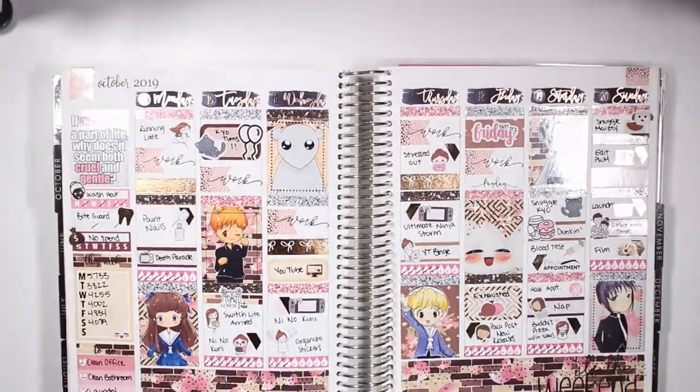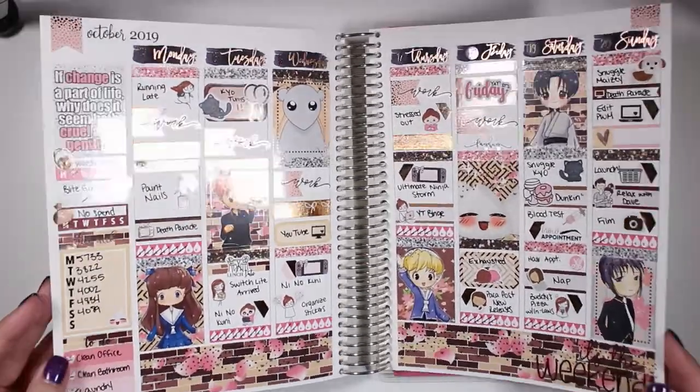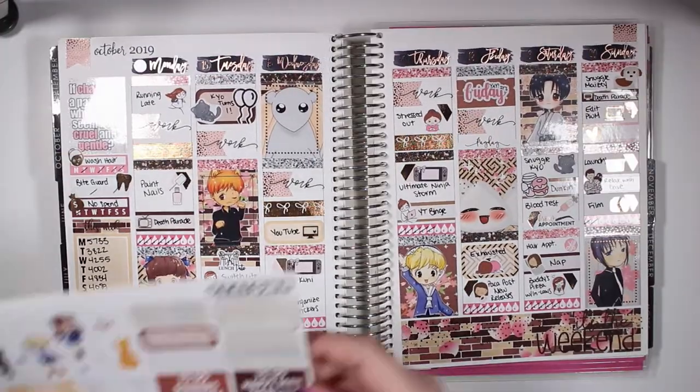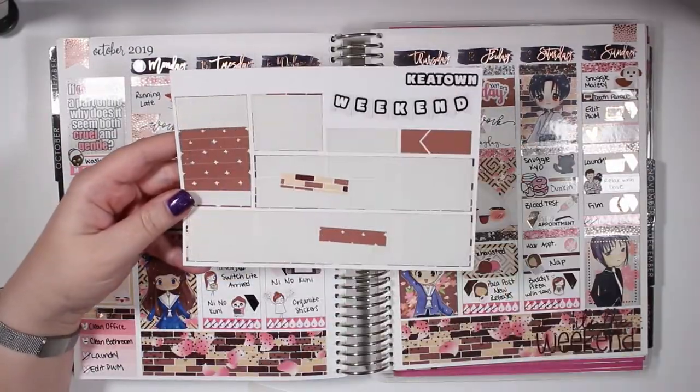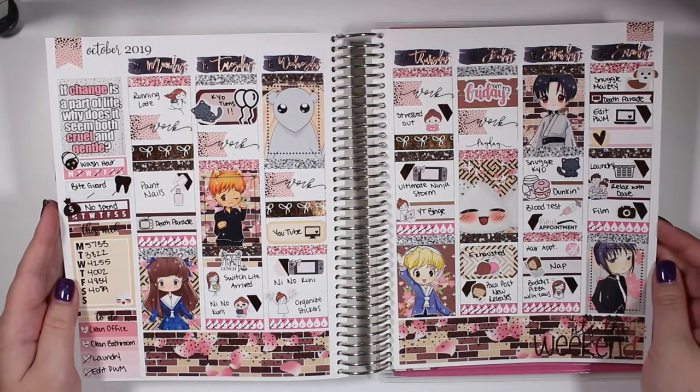Here is the finished spread with a little viv wiggle to show off all that rose gold foil — it's absolutely gorgeous. Here's everything I have left in the kit; it was a mini kit so I feel like I used a pretty decent amount. I hope you guys enjoyed this spread — please subscribe and give this video a thumbs up, and I'll see you in my next video. Bye!